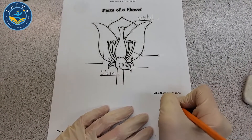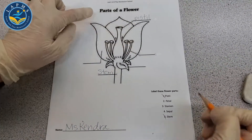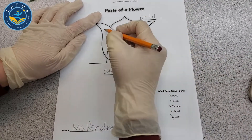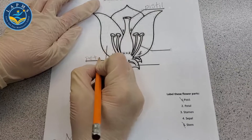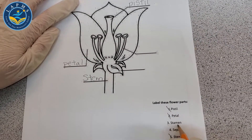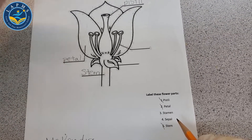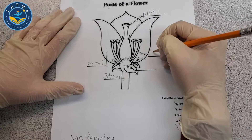Number two is the petal — these are the petals right here. P-E-T-A-L. Number three is the stamen — you remember this part? This is the part that holds the pollen, and the bees come and take it and pass it to the next flower.